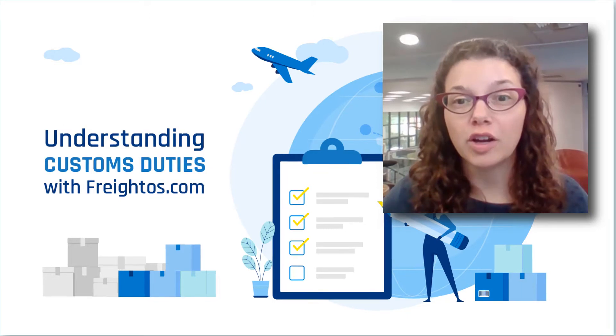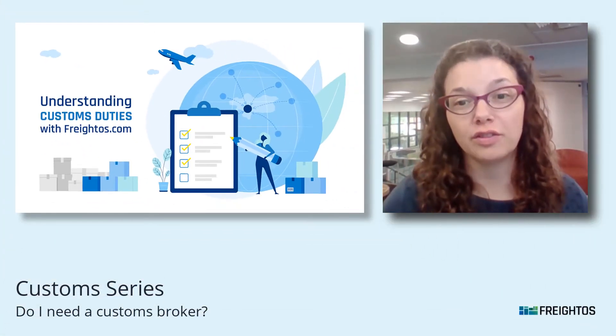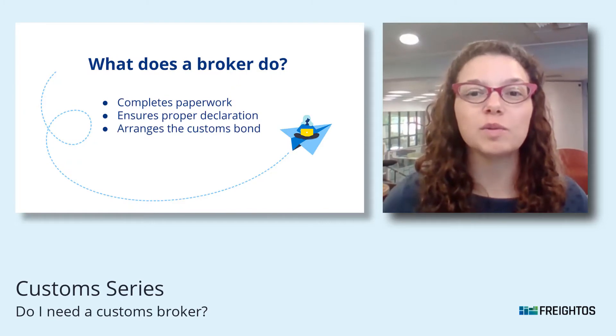Should I use a Customs Broker? We've mentioned Customs Brokers in previous videos, so you might be wondering if you need one. So let's talk about what a Customs Broker does and why most importers decide to use them. So what does a Customs Broker do?